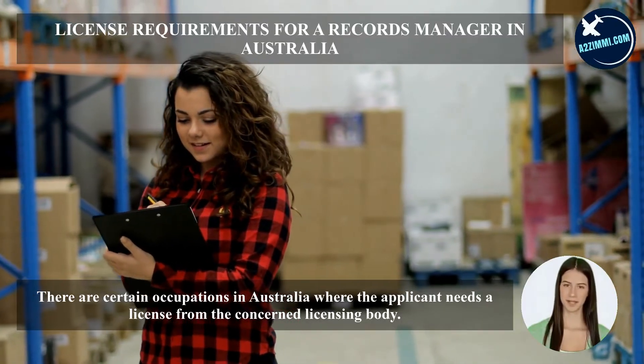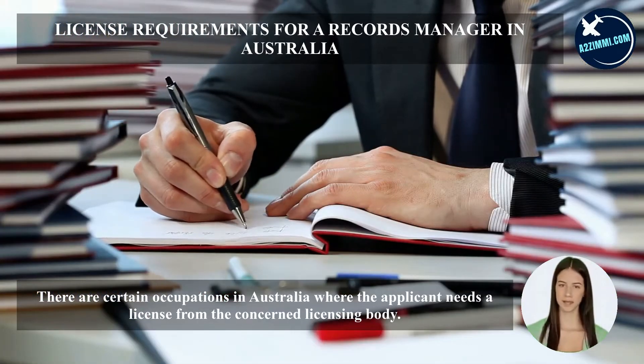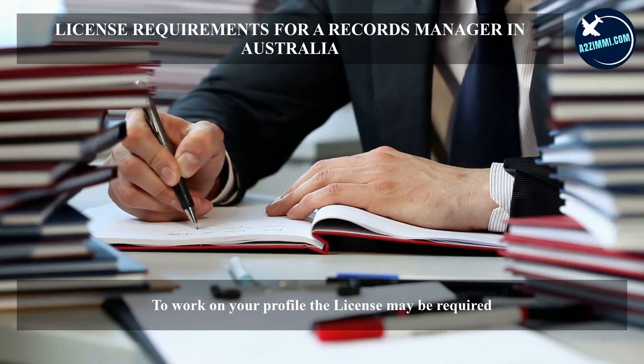There are certain occupations in Australia where the applicant needs a license from the concerned licensing body. To work on this profile, a license may be required.